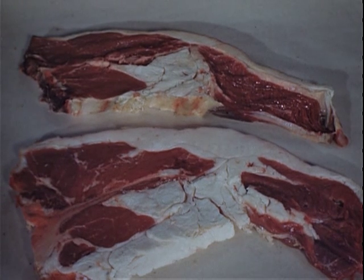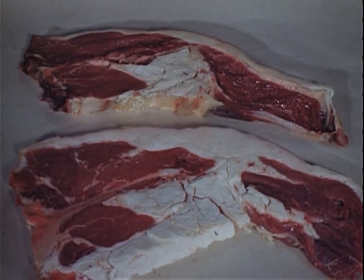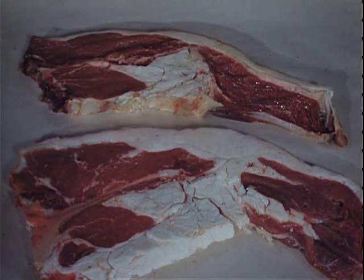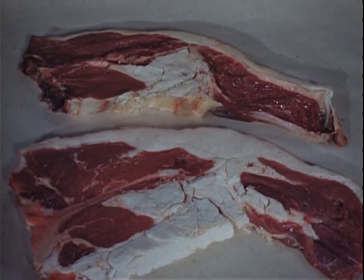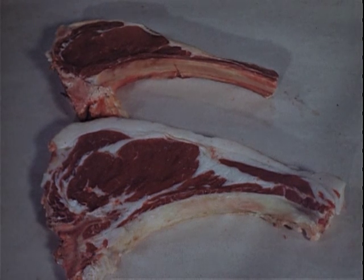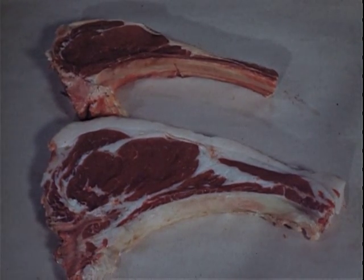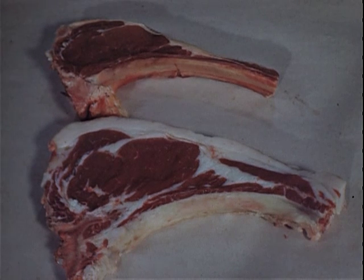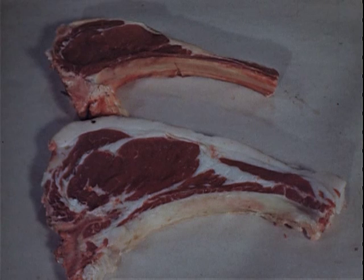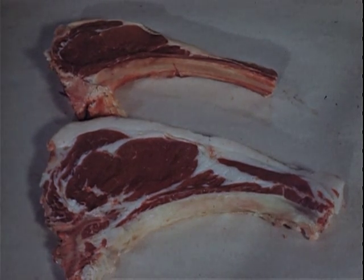In porterhouse steaks or in any retail cut, you still can see these same grading factors. The conformation or build of the animal is still evident. The utility grade above does not have the chunkiness or plumpness of the choice grade. As to finish or fat distribution, the choice grade has an abundance of white and waxy fat. These are rib steaks. The marbling is variable. Note the streaks of white fat in the lean meat of the choice grade, while there is little in the utility grade. That is important, because it seals in water-soluble flavor elements and adds to tenderness.